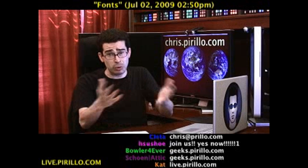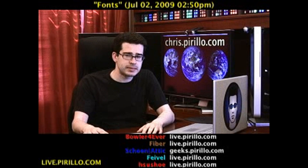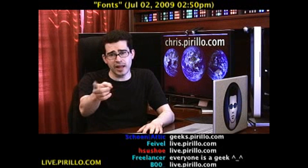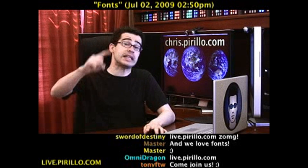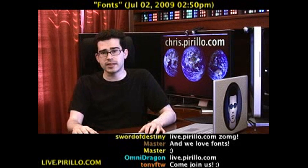The chat room is live, because chat rooms that don't have live people in them are just kind of boring. My live stream is still going on and the chat room is part of it, going out over the web 24 hours a day, 7 days a week — typically talking tech at live.parillo.com.